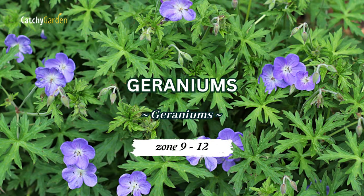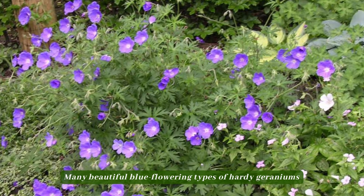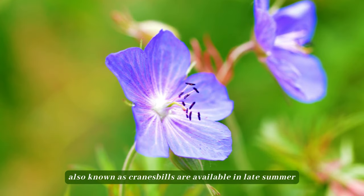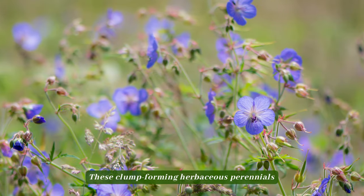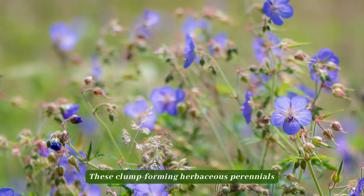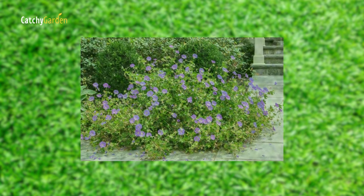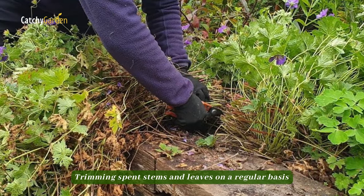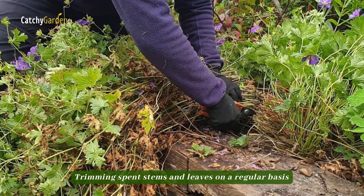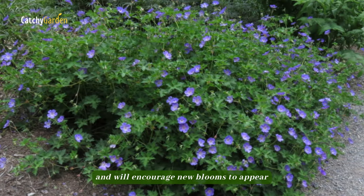Number 3: Geraniums. Many beautiful blue flowering types of hardy geraniums, also known as cranesbills, are available in late summer. These clump-forming herbaceous perennials are the workhorses of many flowerbeds due to their long flowering periods, rapid growth, adaptability, and apparent indestructibility. Trimming spent stems and leaves on a regular basis can keep everything looking neat and will encourage new blooms to appear.